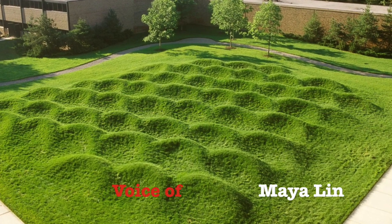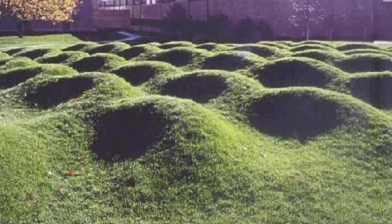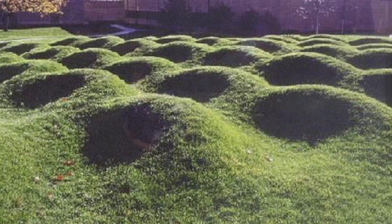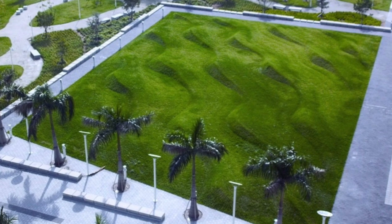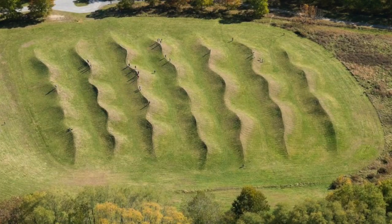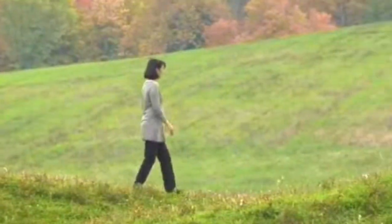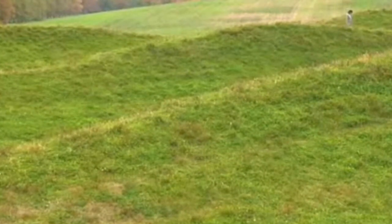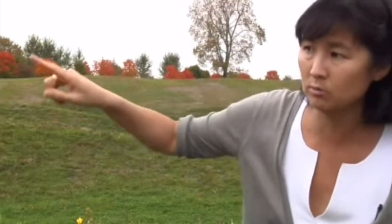Maya Lin explained her wave field series: 'We all know what a water wave looks like, but I'm always trying to get you to take a different look at it. The first wave field is in Michigan — the waves are three to five feet high, and you can deliberately sit in almost a cupped wave. Very intimate in scale. The second in the series tripled the scale of the site, from 10,000 to 30,000 square feet, and the waves were more reminiscent of how water travels over sand — only about a foot high, a very different relationship as you walk through it. I always knew I wanted to culminate the series with a field where you became lost inside it — waves ranging from 12 to 18 feet above your head.'